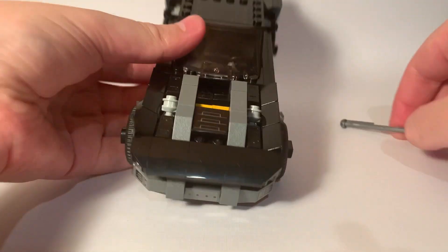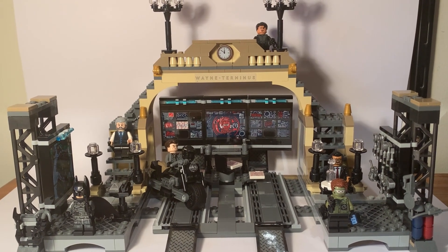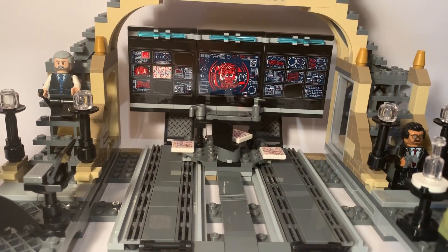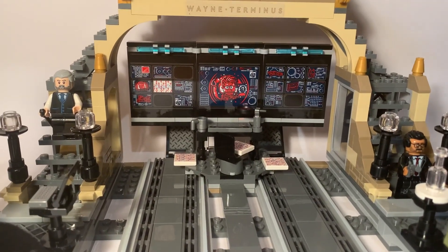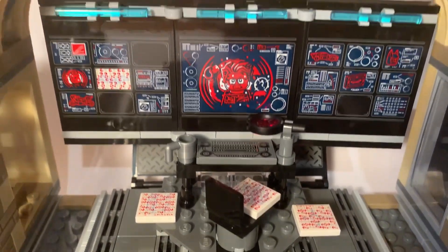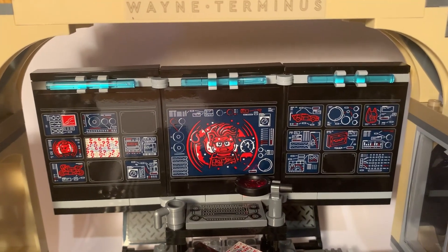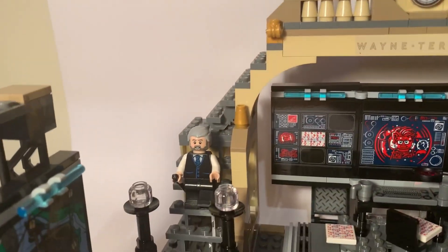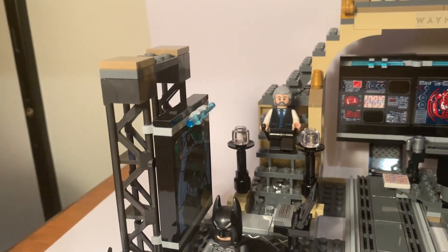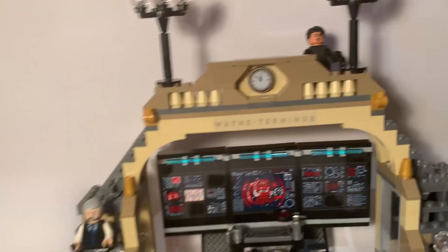Time for the big boy — the Batcave. Though this isn't much of a cave, more of an abandoned train station, which is actually what makes it so unique. Removing the bike for just a second from the middle section, we can see Bruce's computers with some pretty cool stickers of Riddler messing around Gotham. I love the colour scheme on these. It also includes some clue tiles — further Riddler shenanigans. There's a question-mark-shaped crime scene map at the bottom. A little on the nose, don't you think.